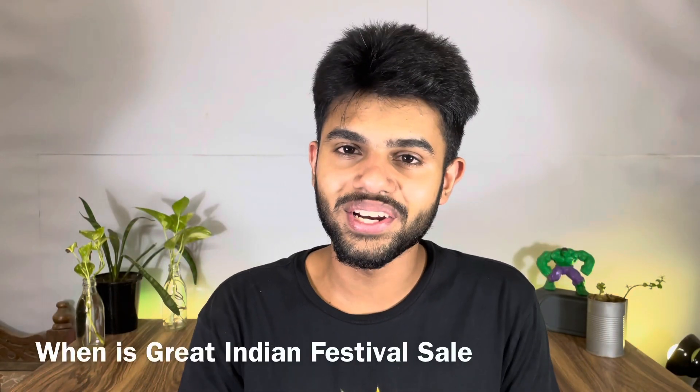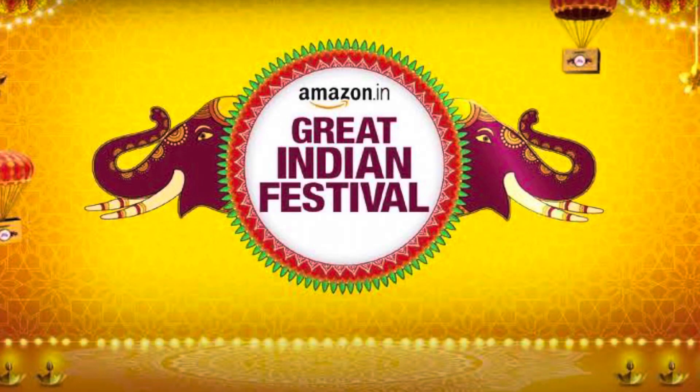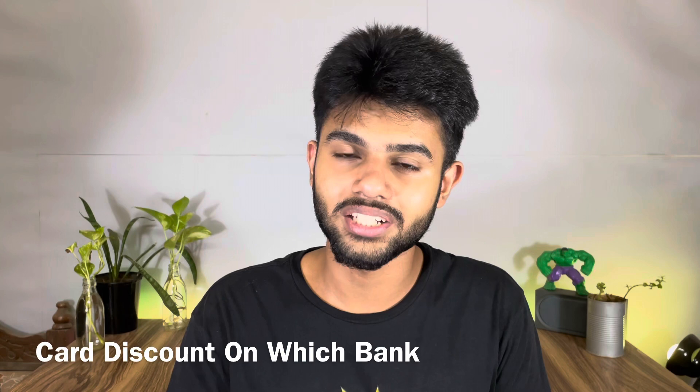First of all, we will talk about Amazon's Great India Festival Sale — when will we get to see it? Amazon's Great India Festival Sale will be at the end of September. So at the end of September, we will get to see Amazon's Great India Festival Sale.